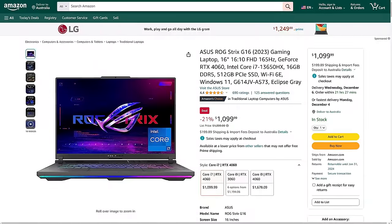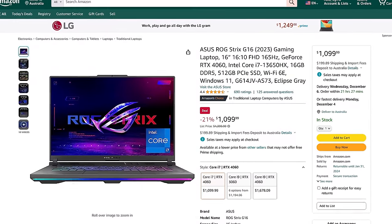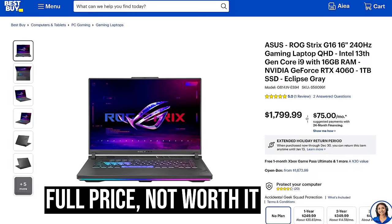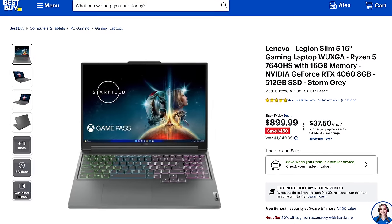My only problem with it is it's almost always way too expensive. Fortunately it went on sale for $1,100 while I was making this video, which is way more reasonable. If the ASUS Strix G16 doesn't come down to a reasonable price, then Lenovo's Slim 5 16-inch is definitely the way to go for mid-range gaming laptops. That $900 sale for the RTX 4060 is just crazy stuff.